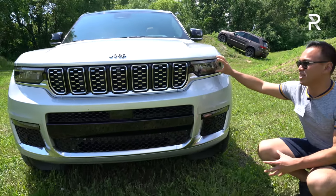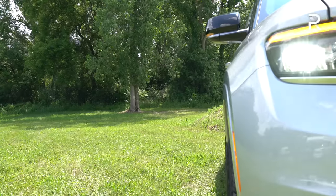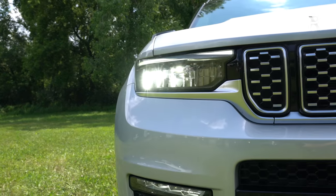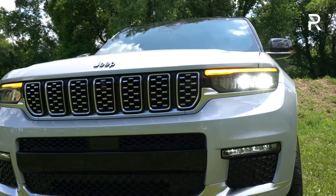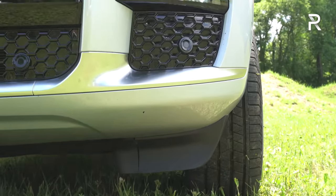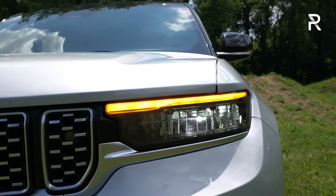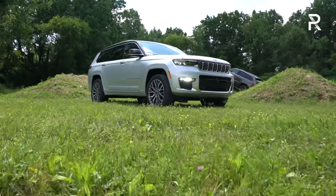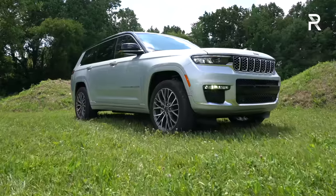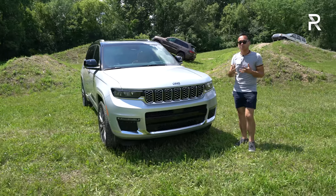Jeep has been making their headlights slimmer and slimmer on all the Grand Cherokees. Full LED headlights are standard, along with LED daytime running lights, turn signals, LED low and high beams, and a really nice-looking LED fog light. The fact that they've put all LED lighting even on the base Laredo trim really shows that Jeep wants to be taken seriously as a premium player. The Summit Reserve and Summit give you a slightly unique front end compared to other trims.